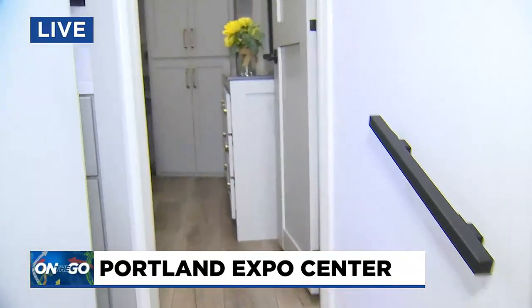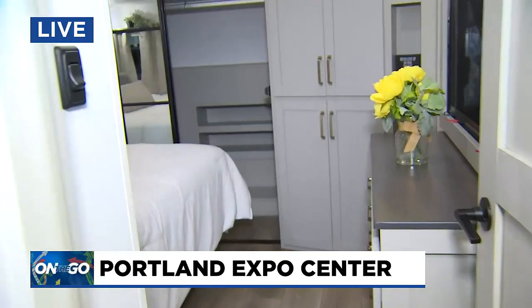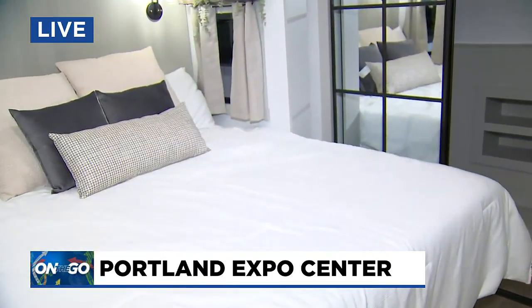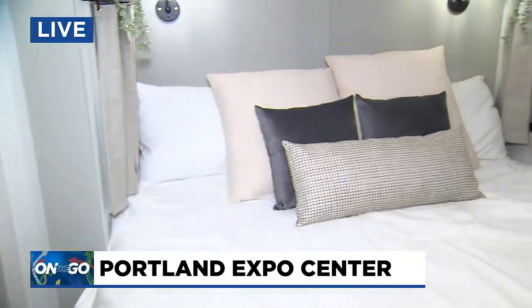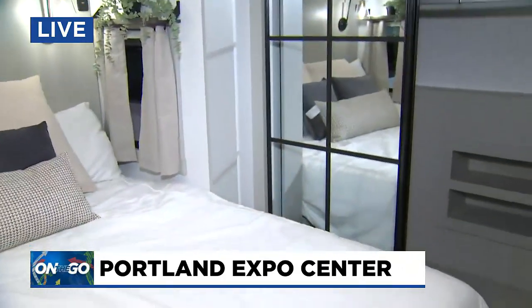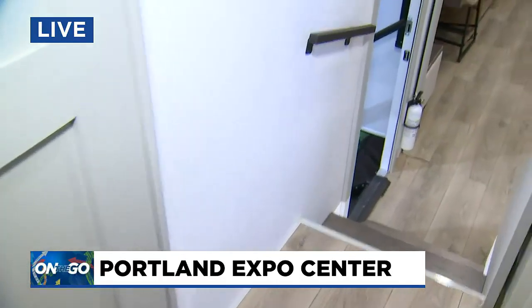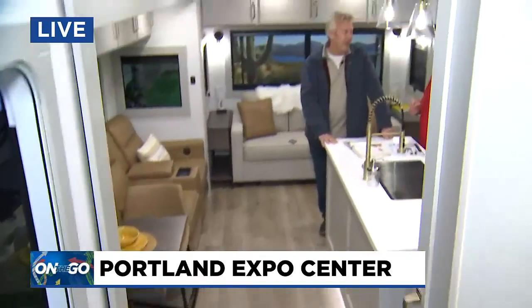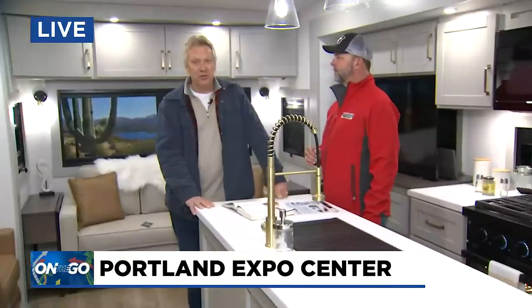The bedroom was really nice. That's one of the reasons why folks need to come to the Portland Metro RV show — so you can actually see how these things are laid out. Because if you came to the show just five or ten years ago, things have changed significantly since then. Floor plans have changed significantly. I've been doing this now 27 years here at this show, and I've been watching things change so much. The slides — they're getting so many slides on them, so much space.